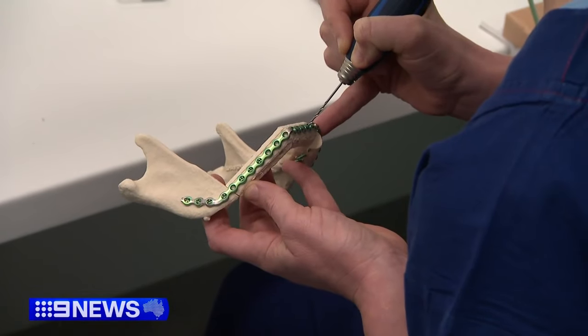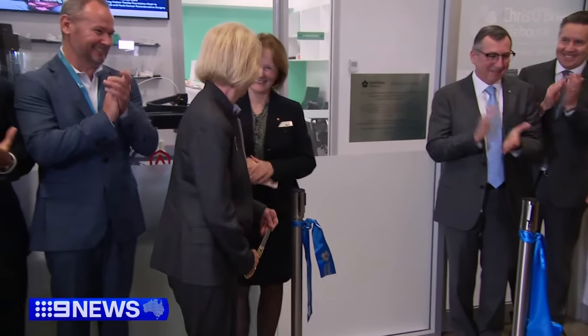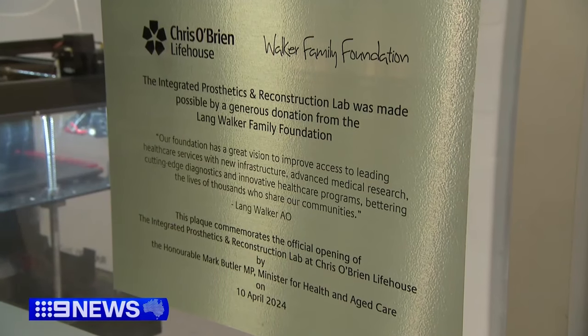It can totally devastate their life, so being able to restore that form and function is critical. Today marks a giant step forward in facial reconstruction with the opening of this new lab, visible within the hospital's entrance at Chris O'Brien Lifehouse.